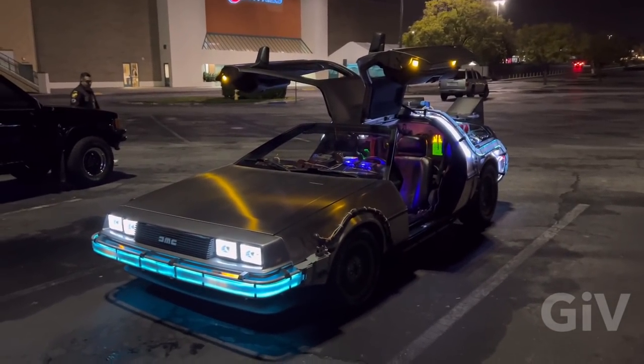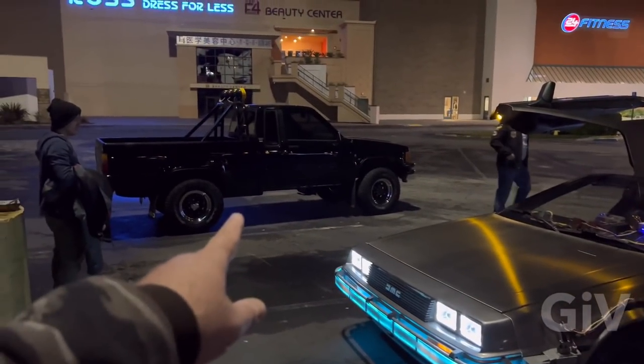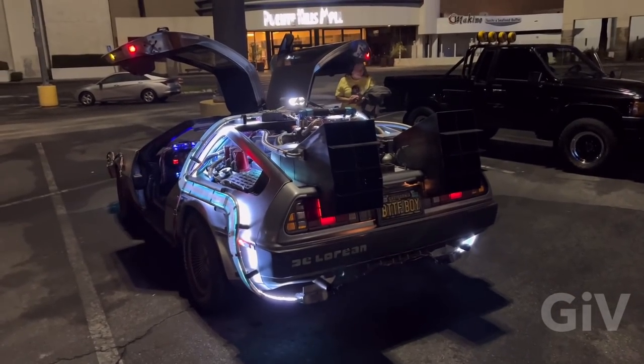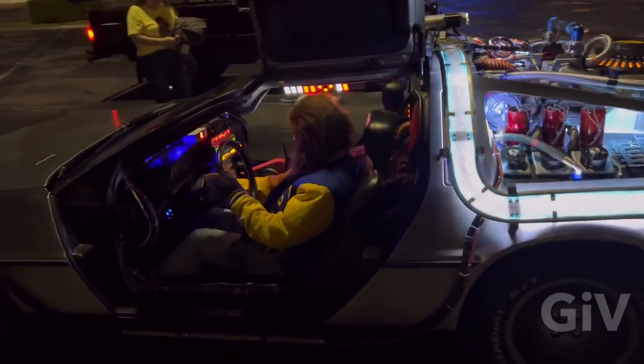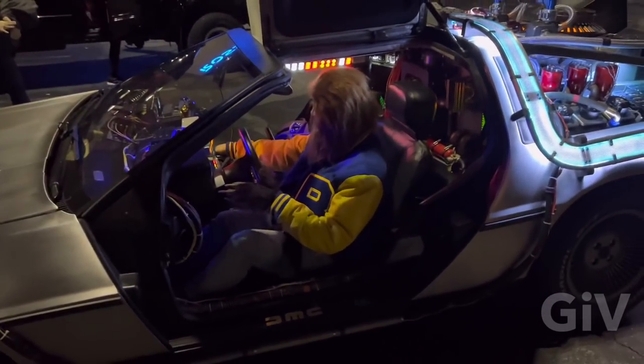The DeLorean Time Machine, and we got the 4x4. And just like in the movie, it's really hard to start the DeLorean. And here we see the Teen Wolf going back in time. Where are you going, Teen Wolf?